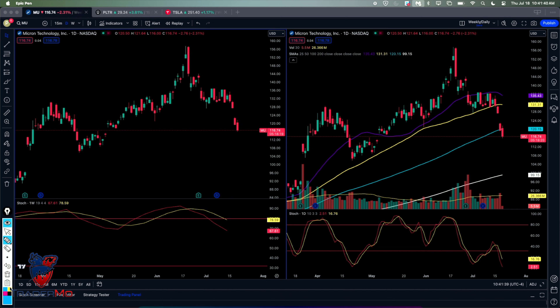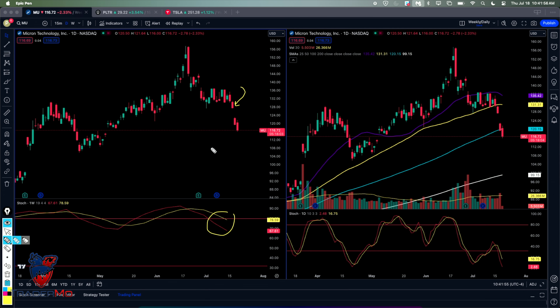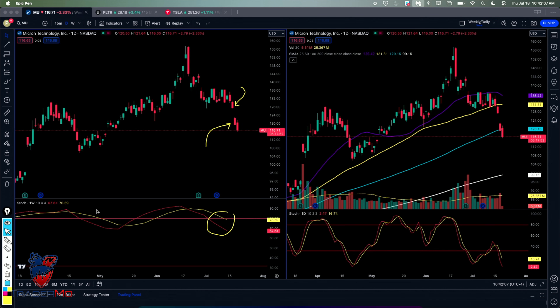Luckily for me, as soon as this engulfing candlestick happened, we dropped into the sweet spot for three days with red and yellow, and I was into my trade. So I got in this thing pretty early. Then the next day happened where something came out about China, and boom — all of your tech stocks, AMD, Micron, Taiwan Semiconductors — everything gapped down. And I made a very quick 6%. I'm still in this thing; there's no reason to exit. I'll explain that 6.25% in the day today.